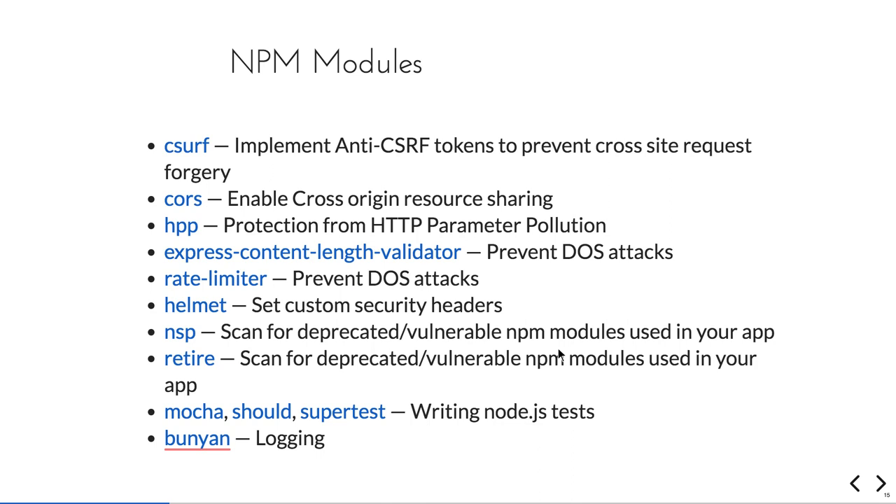The NPM modules you need to add in your package.json are: csurf, hpp, helmet, and nsp — which checks for vulnerable modules in your package.json, though npm audit already covers this in the latest versions of npm. This is all about the API-level security which you should take care of while writing your Express app.